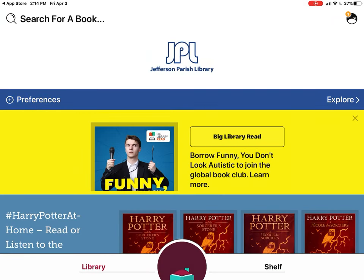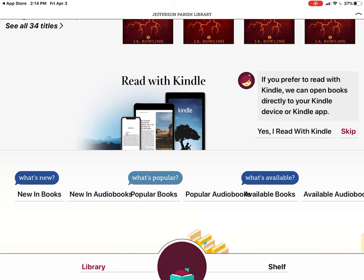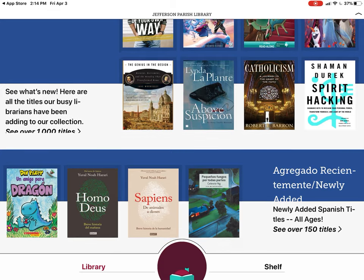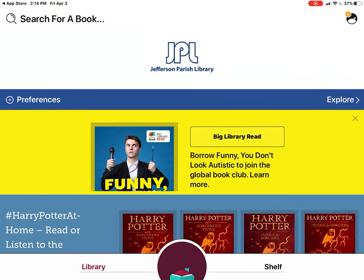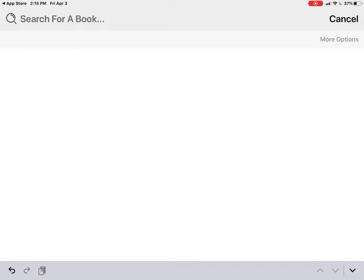I can browse right away — look, all the Harry Potter books, Spanish titles, and Dave Pilkey's Dragon books — some of my favorites for kids. I'm going to go back up and try a search term. It says 'Explore,' so I'll tap that, and I see the big magnifying glass, which is almost always the symbol for the search box. Let's look for a really great book.